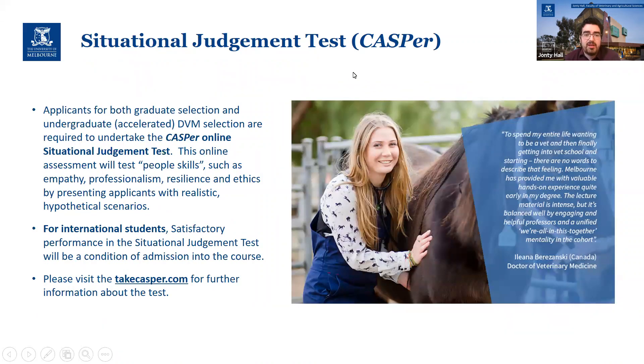The last main factor — or there are two more actually. The CASPER test, which some of you will be familiar with — an online situational judgment test. You'll need to achieve a satisfactory level of performance to get in. It won't actually factor into the GPA side of things, but it is kind of a yes/no — have you met the requirement — aspect of admission.